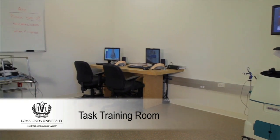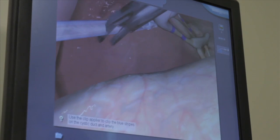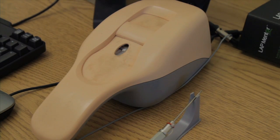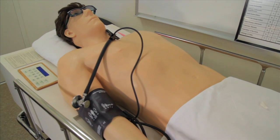The task training room is available to learners 24 hours a day, 6 days a week. Here, learners can practice on the lap mentor, our laparoscopy simulator, as well as IV arm simulators and Harvey, our simulator used for lung and respiratory instruction.